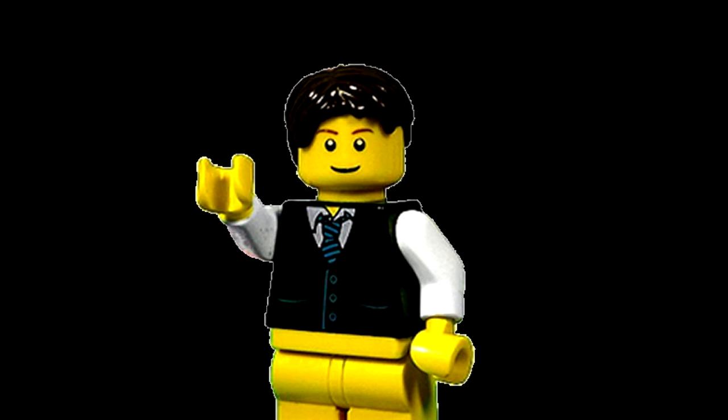Hey everybody, BrickLibbertKeen here today with just a computer update video. So as you know, last week I got some news that my computer was actually dying and that I was selling a bunch of Lego to be able to purchase a new one. Well, I'm really happy to say that I'm about 50% of the way there, just a little over 50%, and that is really awesome.